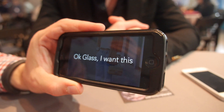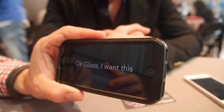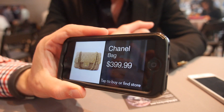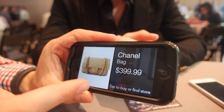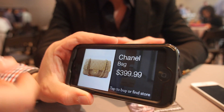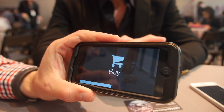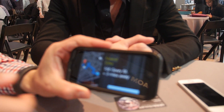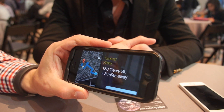You can say 'Okay Glash, I want this scarf' or 'I want this skirt' or 'I want this bag.' It can even recognize the price. Once you do that, it sends you a notification of where you can buy a similar product — tells you the price, the name — and then you can tap to buy or find a nearby store. Tapping buy sends you an email with a link to purchase the product on the website, or it can navigate you to a nearby store where you can find that product.